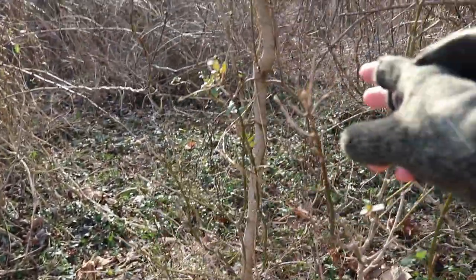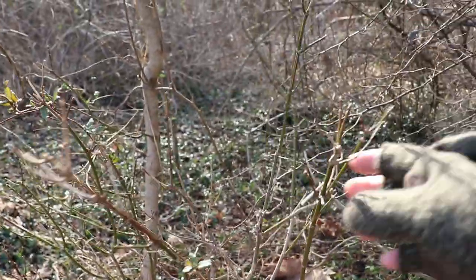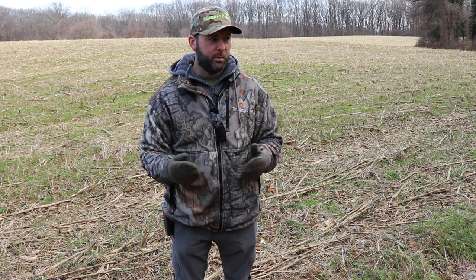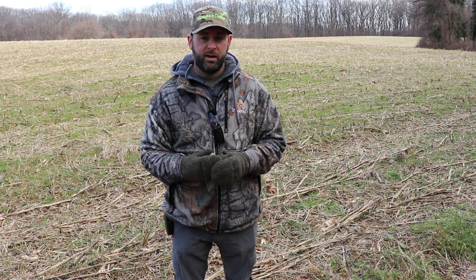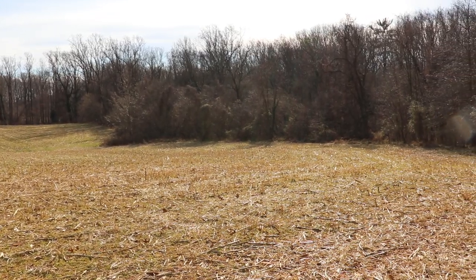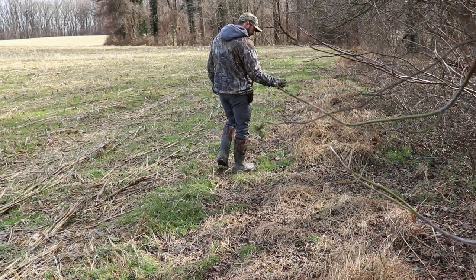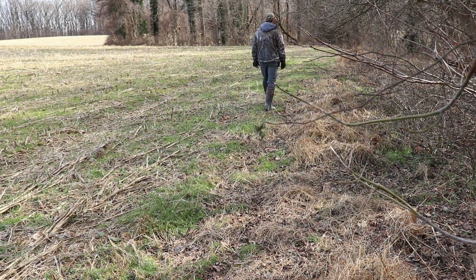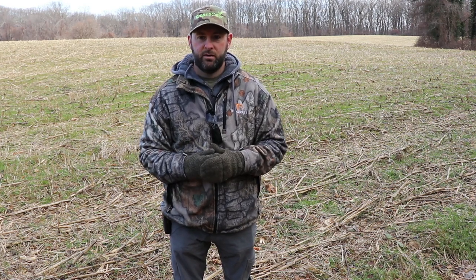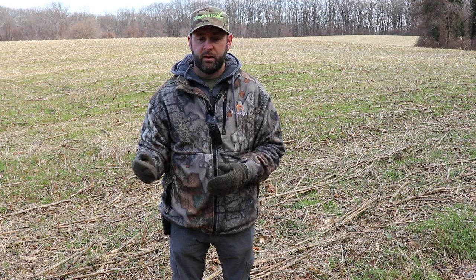I hate seeing videos where land managers and hunters go through and start killing all these different types of grasses, weeds, briars, and honeysuckle. A lot of people think honeysuckle is bad — if it's the only variety on your property, yeah, it's bad — but if you only have a little bit, who cares? Deer eat it. They may not eat it June through September, but I guarantee at some point in October, November, or December they will eat the heck out of it. We have it on our property and there's no reason to get rid of it — it's deer food.